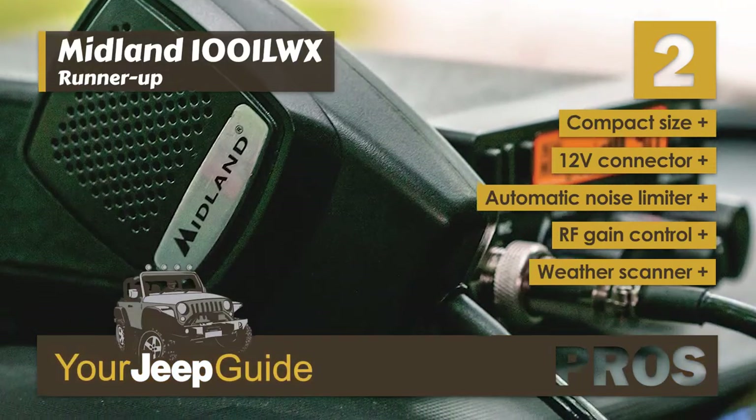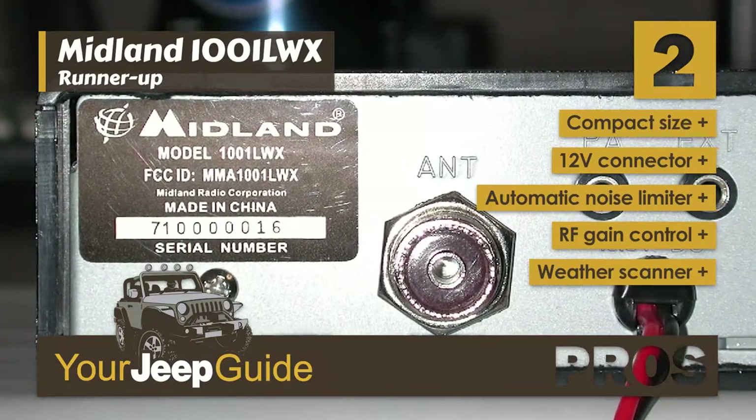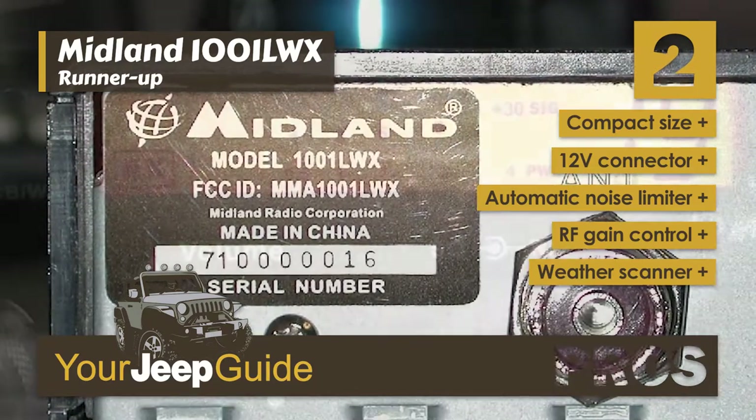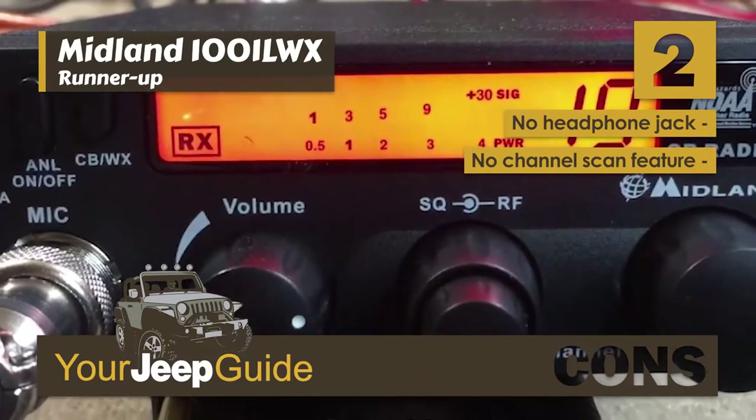Its pros are: it has a compact size, it has a 12-volt connector, it features an automatic noise limiter, it has adjustable RF gain control to adjust the sensitivity, and it comes with a built-in weather scanner that finds and connects to the local weather channel. However, there's no headphone jack, and there's no channel scan feature.